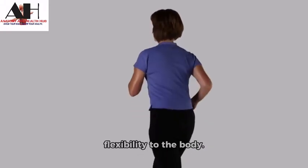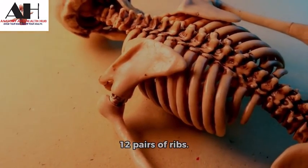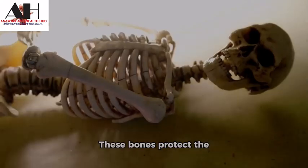Moving on, we have the ribcage, which is made up of 12 pairs of ribs. These bones protect the heart and lungs and help with breathing.